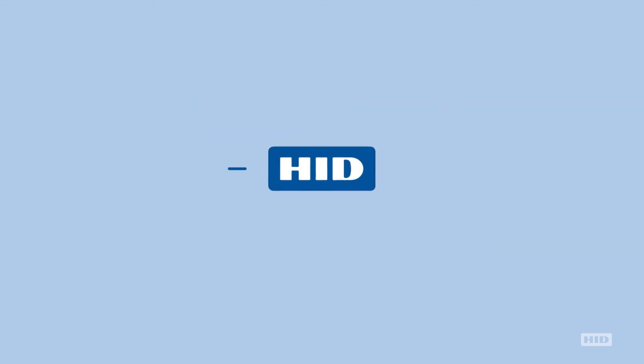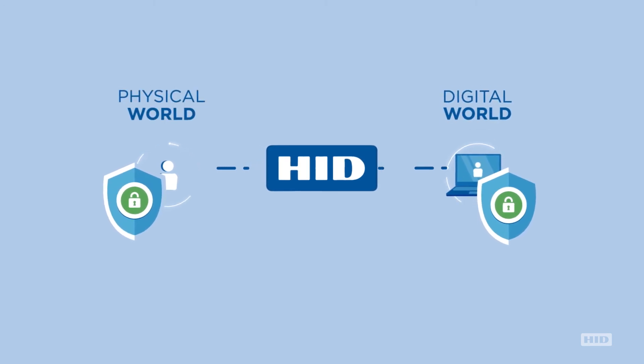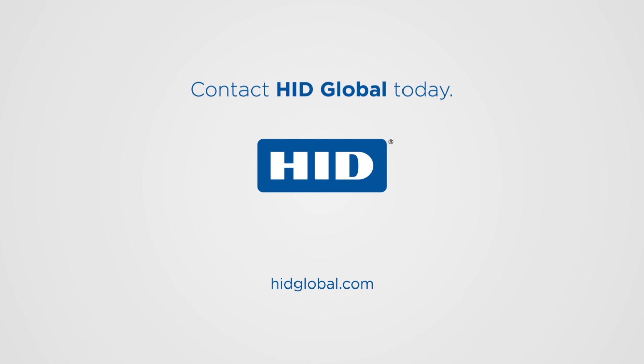HID Global will protect and secure identities in both the digital world and the physical world, bringing these two worlds together seamlessly. Protect the future of your organization with HID Global's advanced technology and secure identity solutions. Contact HID Global today.